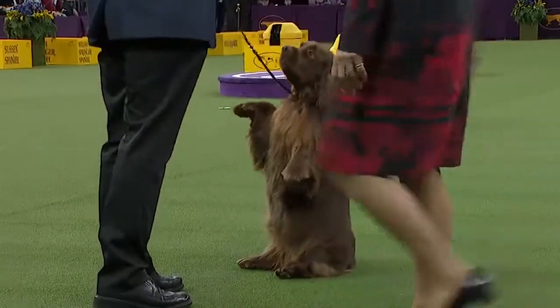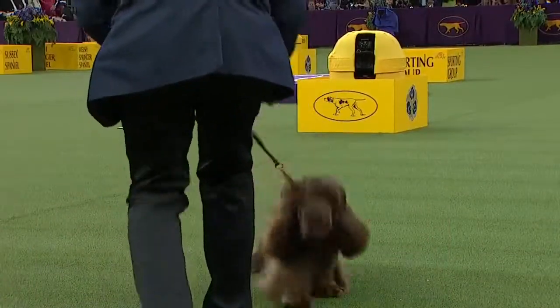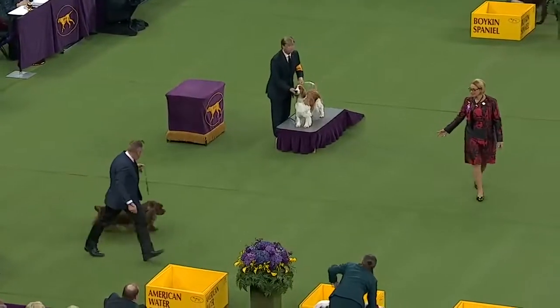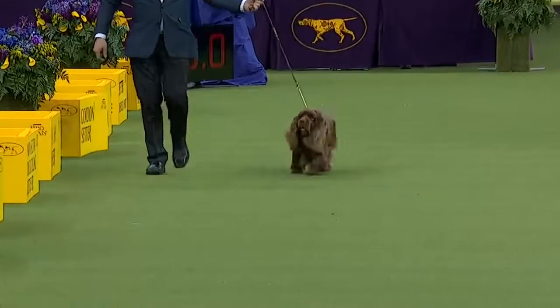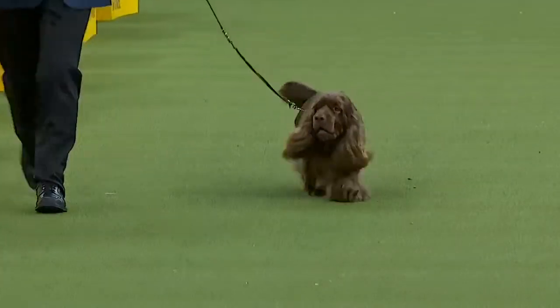Oh my goodness, look at that pose! It's a pose of the night — he's working it. You know, sometimes we ask him to stand four square and sometimes we ask him to sit up and beg. He did that on his own when he saw the bait at the doggy tree.